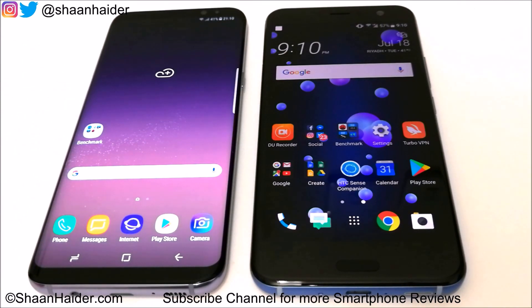The HTC U11 comes with a Snapdragon 835 processor, Adreno 540 GPU, and 4GB of RAM.